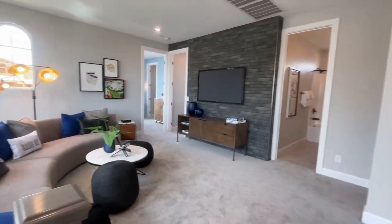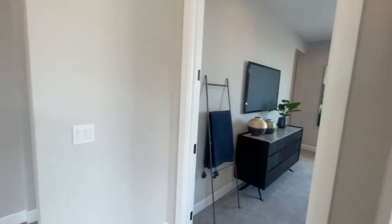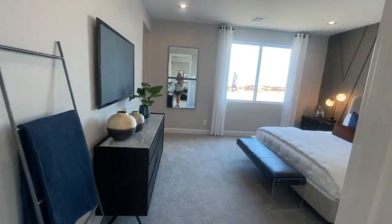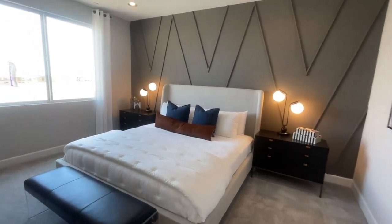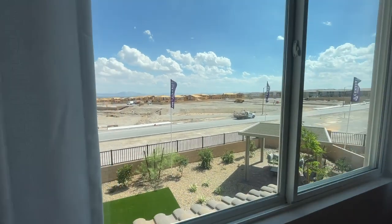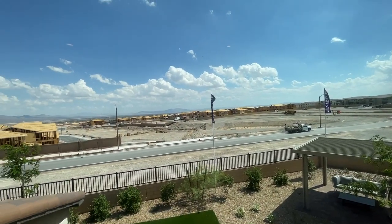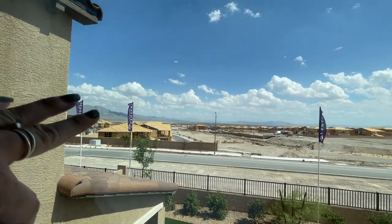There's a nice loft up here. This has three or four bedrooms — I bet the loft can be converted into a bedroom. And then you have the nice primary bedroom with so much new construction around the area.